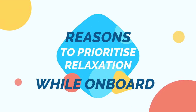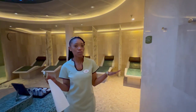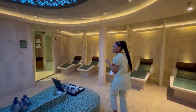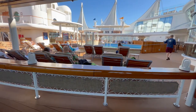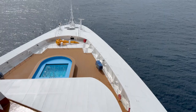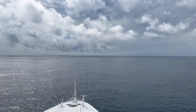Here's why prioritizing relaxation is a valuable tip for a memorable Disney cruise experience. Recharge and rejuvenate. With the hustle and bustle of everyday life left behind, a Disney cruise provides the perfect opportunity to unwind and recharge. By taking time to relax, you can rejuvenate your mind and body, allowing yourself to truly immerse in the vacation experience. Whether it's lounging poolside, enjoying a spa treatment, or simply finding a quiet spot to soak in the view, embracing relaxation allows you to replenish your energy and fully enjoy your time on the ship.